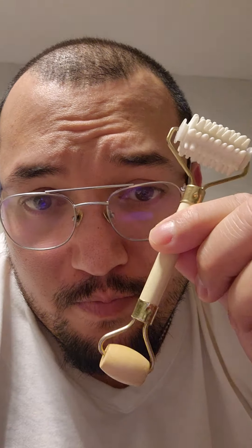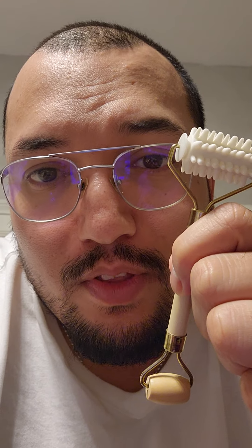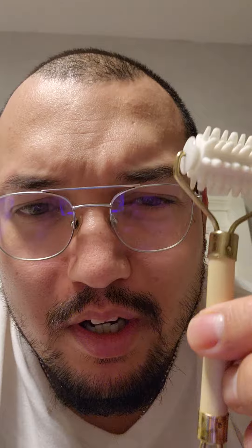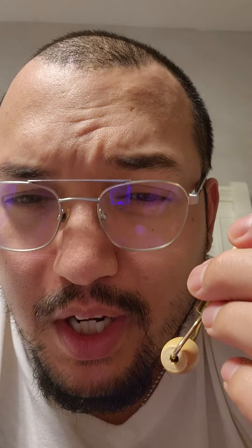I found this thing at the Dollar Tree. I can tell you, this is one of the best purchases I've ever made. Online, they go for like 10, 20 bucks. I paid $1.50 for this. I've been doing this every night for about a week now, and it is so helpful.